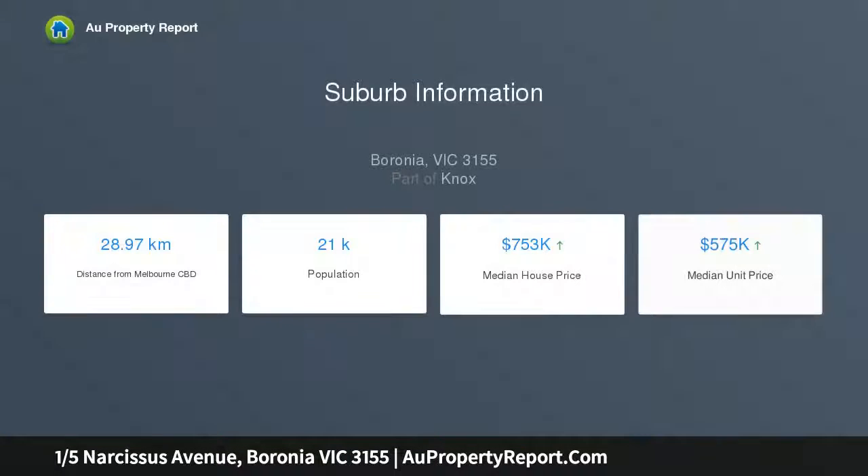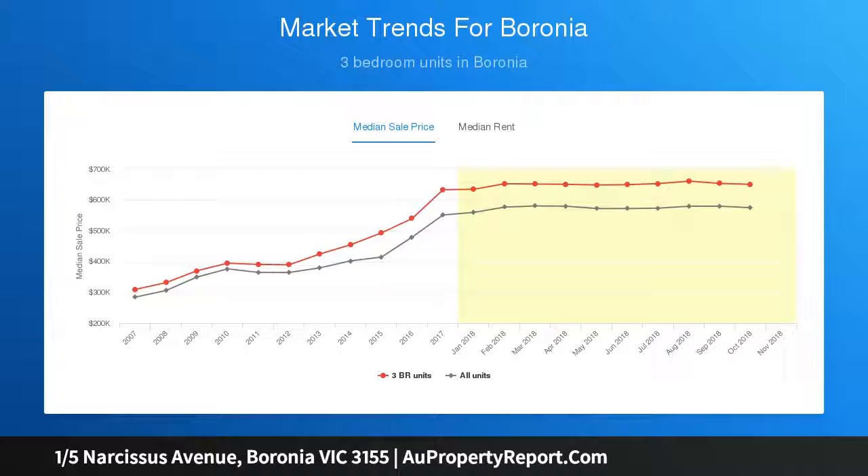Upstairs, floating floorboards adorn a spacious open living and dining room with an upstairs powder room, spilling out to a private front balcony. The stylish kitchen with white cabinetry and stone benches ties the zones together.